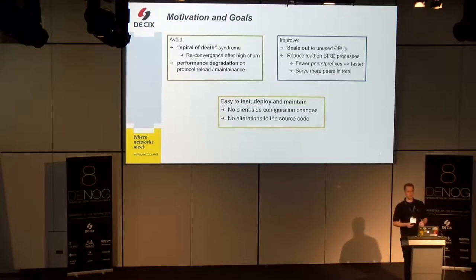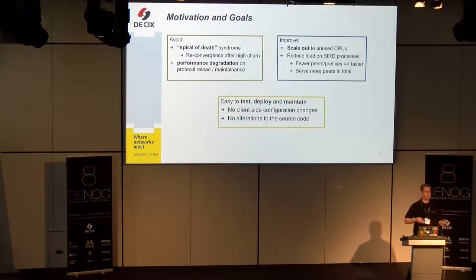We have a route server with a couple of unused CPU cores idling around, and we asked ourselves why not use them to mitigate the situation. By splitting the load across many BIRD processes, we could reduce the individual load for one process. One process would have fewer peers and thereby fewer prefixes, making it faster. The BGP best path calculation, the filtering — each and every step would be faster because the problem size is reduced. And maybe using that setup we could serve more BGP neighbors in total.